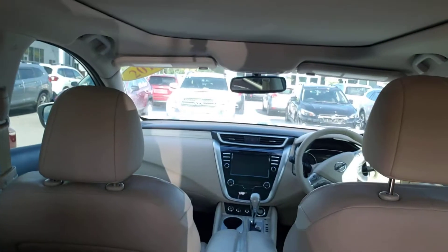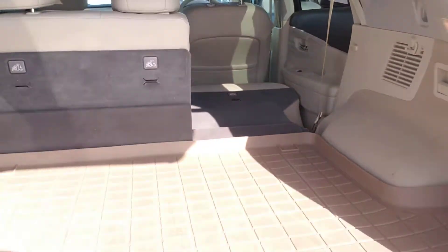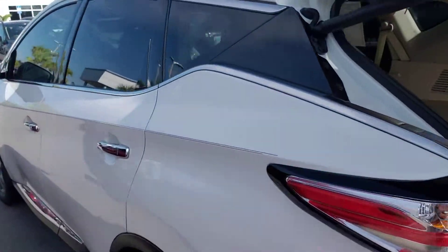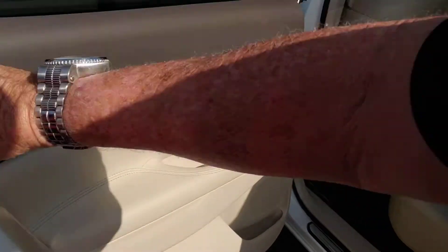This is the view from the back row. Beautiful panoramic moonroof, absolutely gorgeous. Here it is from the back seat — perforated leather seats. Seat goes right back up without a hitch.